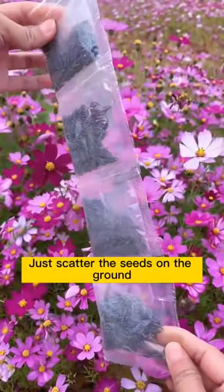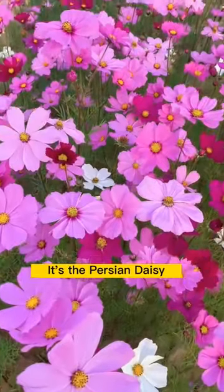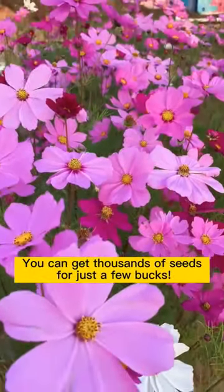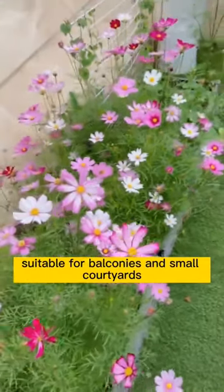A flower that brings happiness to people — just scatter the seeds on the ground and a colorful sea of flowers will bloom. It's the Persian Daisy, and you can get thousands of seeds for just a few bucks. A packet contains 5 different colors, suitable for balconies and small courtyards.